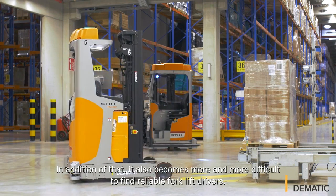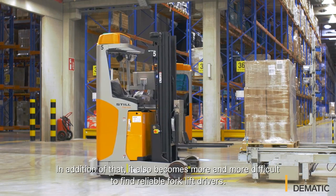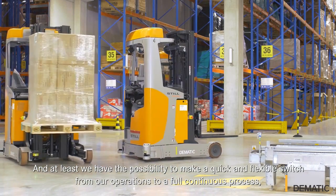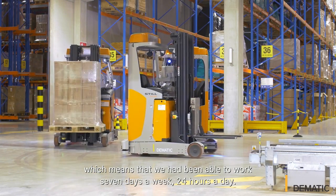In addition to that, it's also become more and more difficult to find reliable forklift drivers. At least, we have the possibility to make a quick and flexible switch from our operations to a full-continent process, which means that we've been able to work 7 days a week, 24 hours a day.